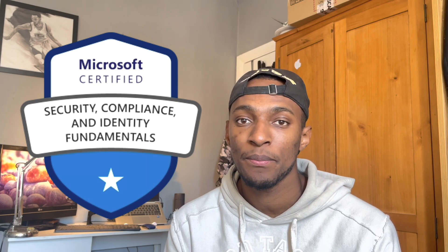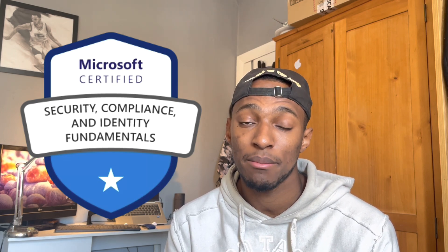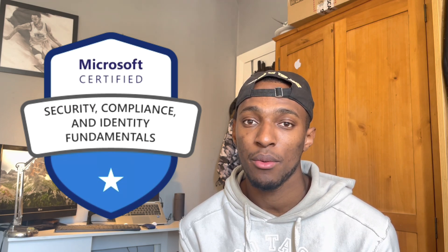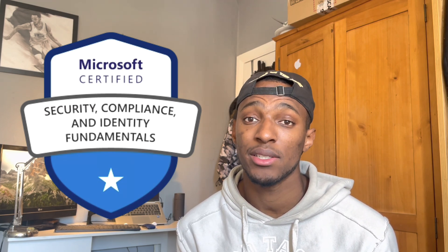The SC900 is a Fundamentals exam. It's targeted at those who are looking to familiarize themselves with security, compliance and identity within cloud-based Microsoft services. For me personally, I'm moving more into the cloud security area of things, so I thought it would be great to get the SC900. It helped me familiarize myself with security concepts and understand the foundation and basics of cybersecurity within the cloud and within Microsoft services.